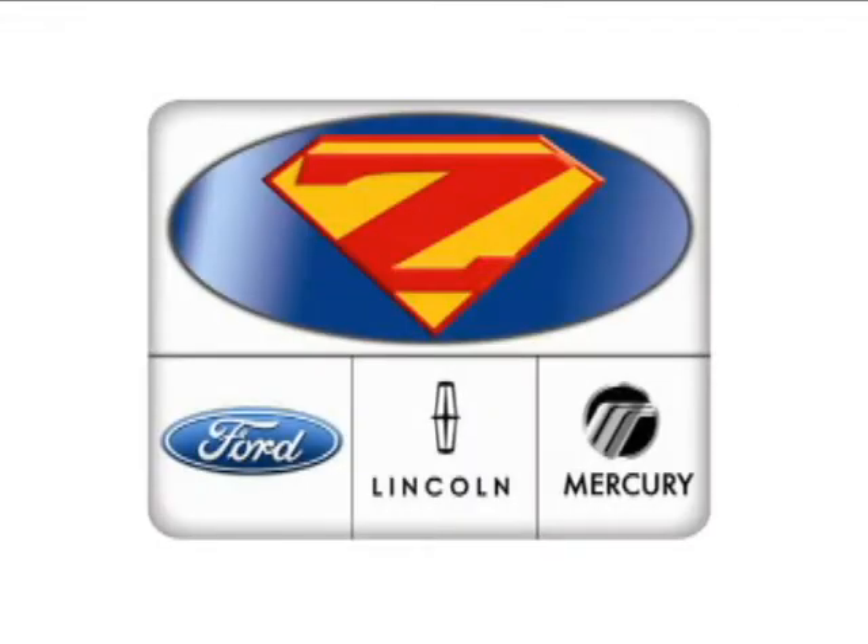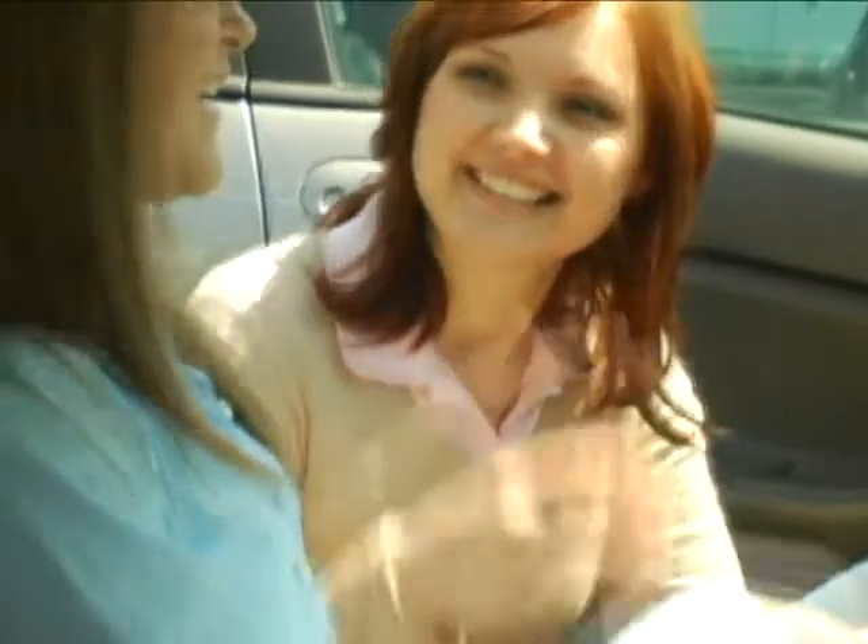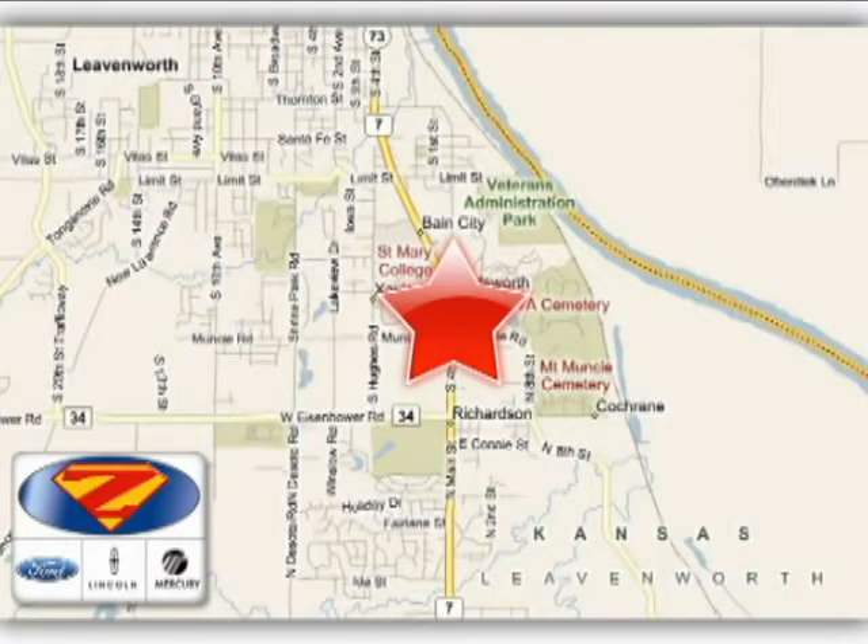At Danny Zeck Ford Lincoln Mercury, we work hard to cultivate long-lasting relationships with customers. We're conveniently located at 4501 South 4th Street in Leavenworth, Kansas.